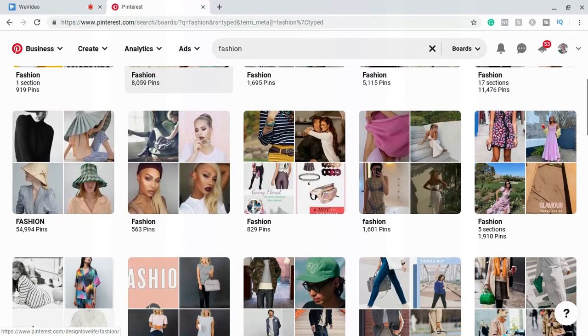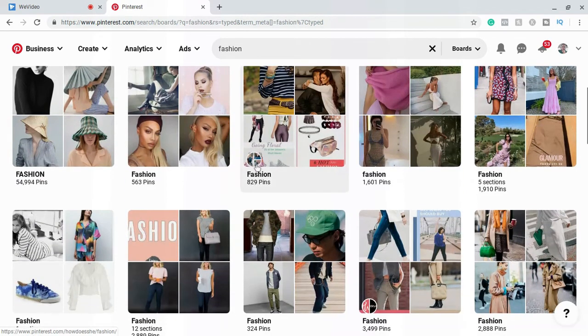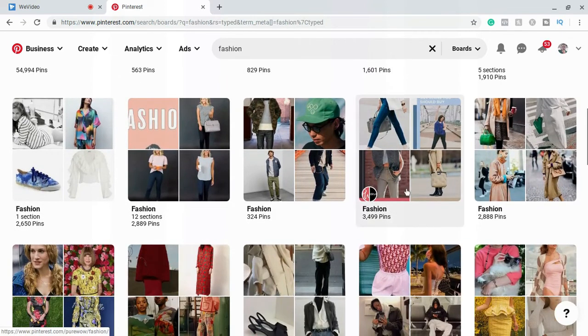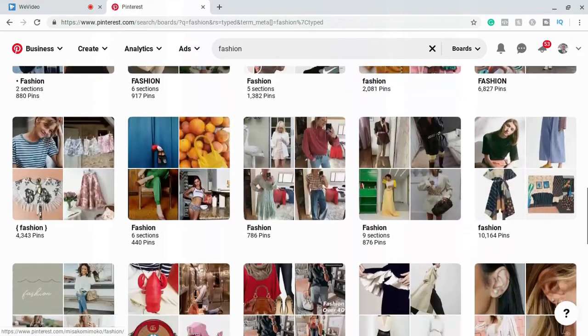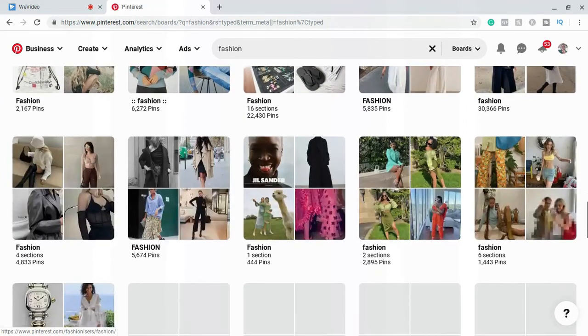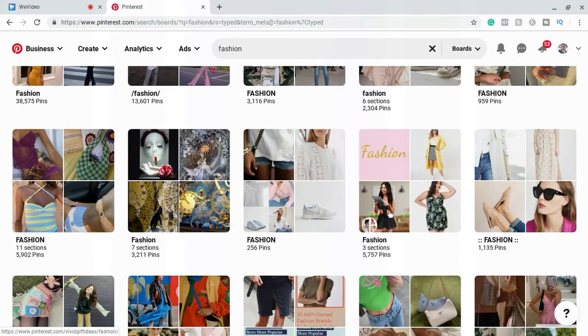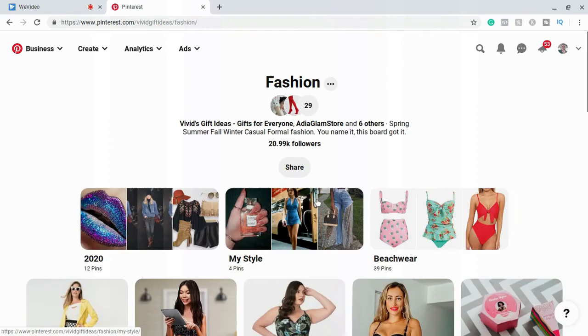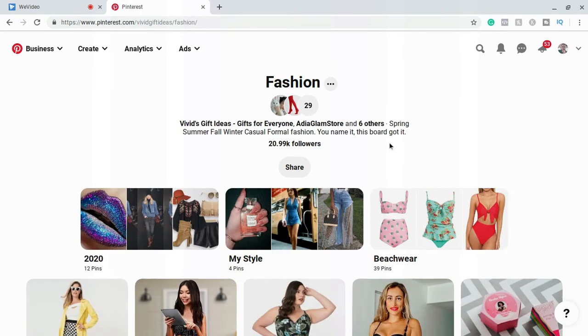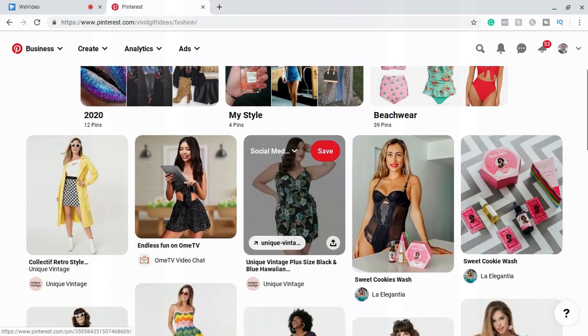We're going to scroll down and find more collaboration boards. Here's one for fashion — you can see the split icon. What you're going to do is look for these collaboration boards, click on them, and try to find out who is in charge of them. As you can see, these collaboration boards have a lot of people following them, so it's a really good way of getting in front of a diverse group of people without you having to do all the work yourself.